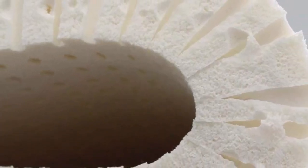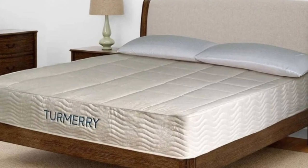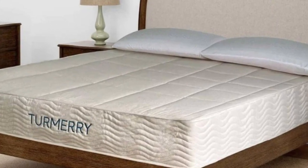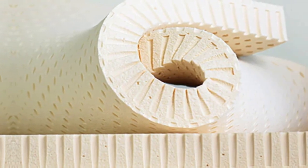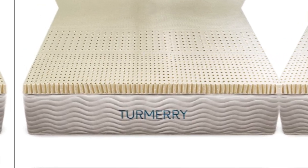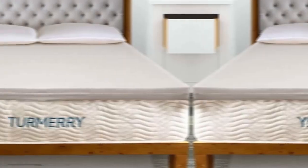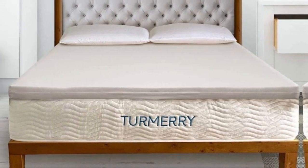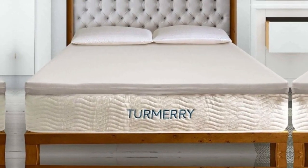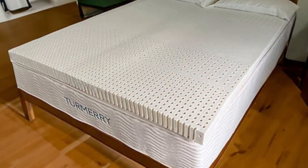Tester notes: Beyond its thoughtful design, testers gave it high scores in several comfort categories, highlighting its pressure relief and support. One tester shared that while the topper contoured nicely to her body, the latex foam didn't compress under her body weight, making it easy for her to comfortably change positions at night. Just note that the 2-inch and 3-inch versions of this topper don't come with a cover, so if you want one, you'll have to purchase the brand's zippered mattress topper cover separately.